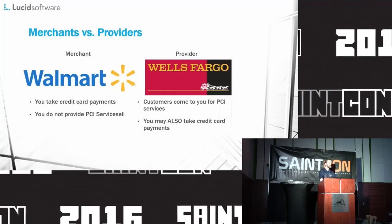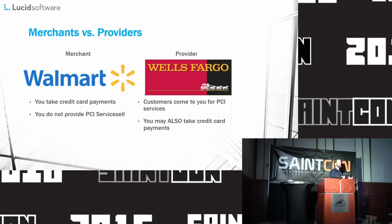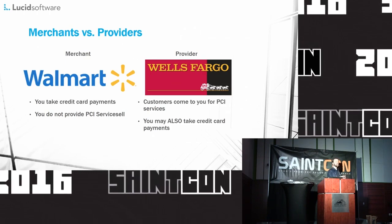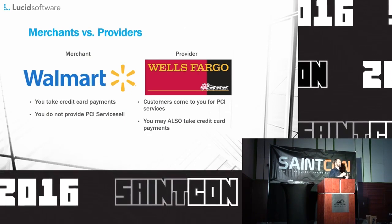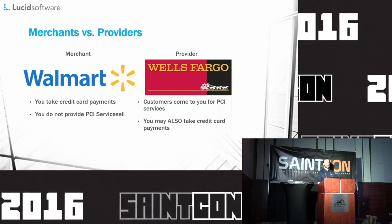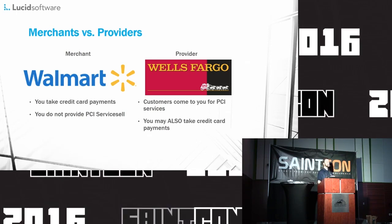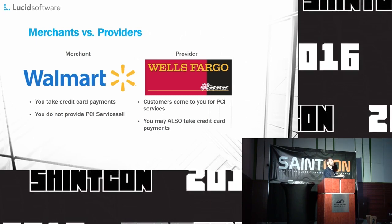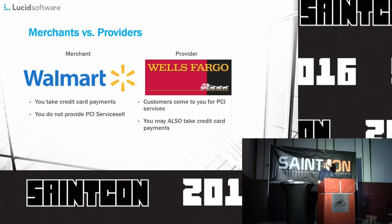There are different requirements based on whether you're a merchant or a provider. If you are a merchant, it means you're selling stuff and accepting credit card data — not necessarily storing it. If you are storing PCI data as part of your service, say you're a file storage mechanism like Box or Dropbox and you tell customers they can store PCI data with you, then you are a provider with a separate set of requirements. At Lucid Software, many customers have asked if they can store PCI data with us — emphatically, no. That would put them and us in a non-compliant situation.